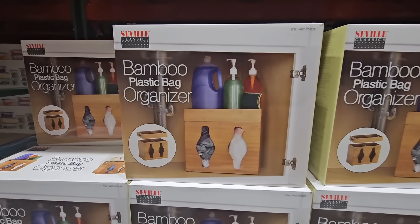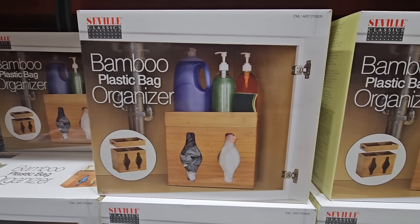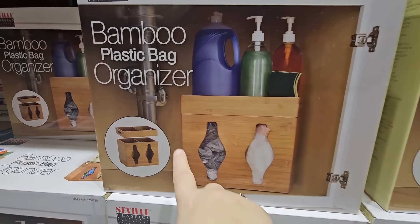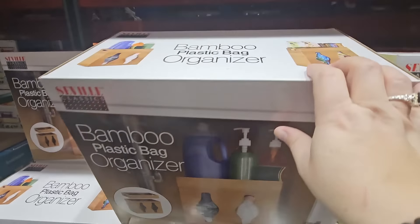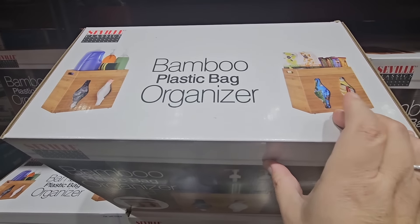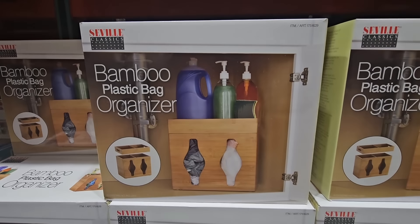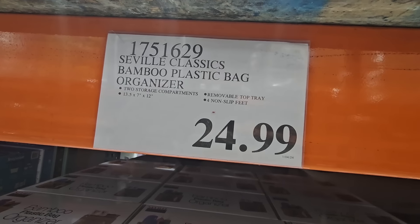The Bamboo Plastic Bag Organizer — I do like this. This is definitely one of my favorites and I do own it. It just makes it so much easier to get the bags out versus staying in the box. I like the little storage on top as well. You don't have to use it just for trash bags — you can use it for anything else. It's such a great set, and for $25, I absolutely love it.